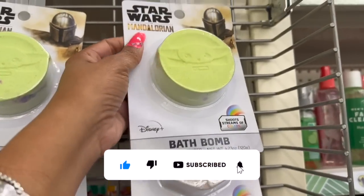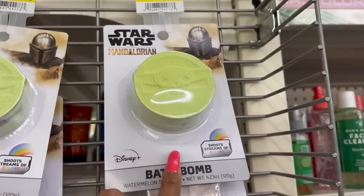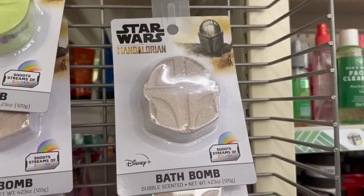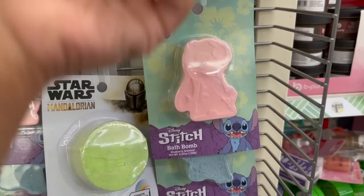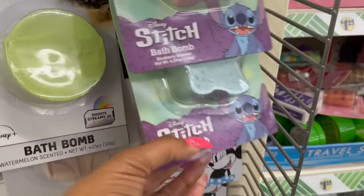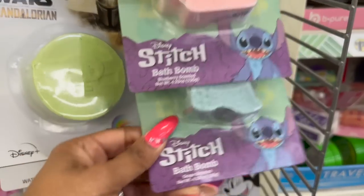Great Easter basket stuffers — they have the Mandalorian Shoot Streams of Colors Bath Bomb, watermelon scented, by Disney. They also have the Lilo Bath Bomb — blueberry scented — and a grape scented one. Then they have Minnie Mouse, beautifully scented. Great deal on these.